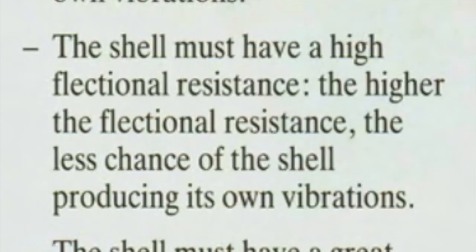Moving on: the shell must have a high flexional resistance. The higher the flexional resistance, the less chance of the shell producing its own vibrations. Flexional resistance basically means that the material the shell is made of doesn't flex very easily — if it's got high flexional resistance, it's very rigid and not going to flex much. This takes a little unpacking to fully understand and isn't central to what I'm keeping this video about, so I'll move on.